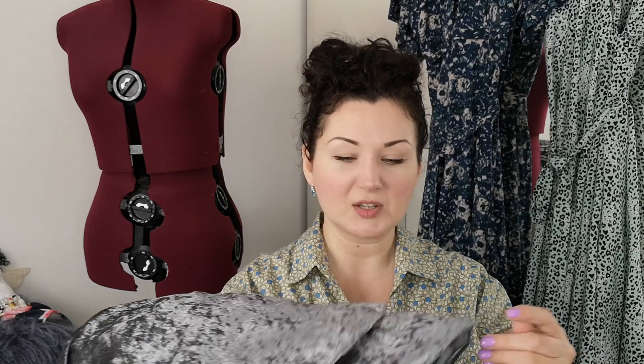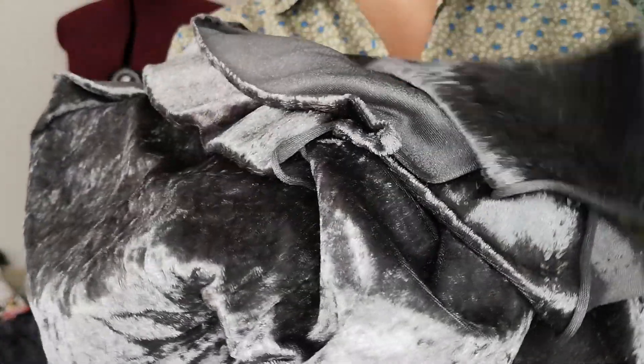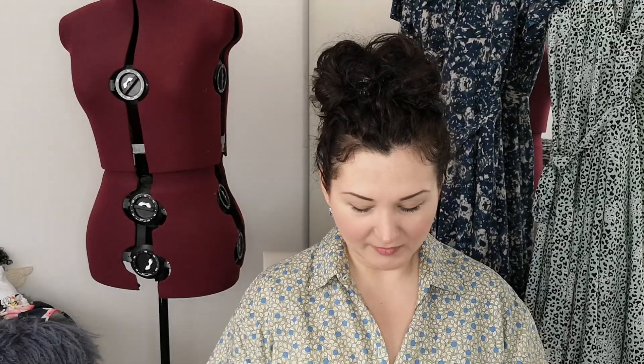Then crushed velvet in gray — same description, same price, but this one is silkier and really feels quite nice. Again it's a stretchy polyester fabric but the feel is really quite lovely. It doesn't look or feel the same as the rust one at all. With this one I'm thinking some sort of overcoat or a cozy robe to wear outside. It was 245p per meter and I got three meters of this as well.